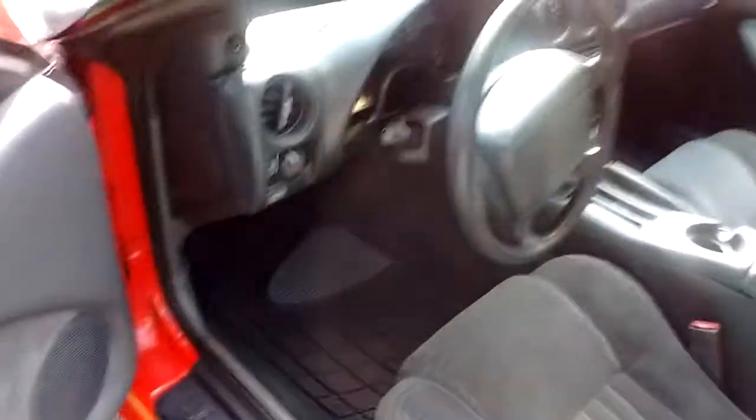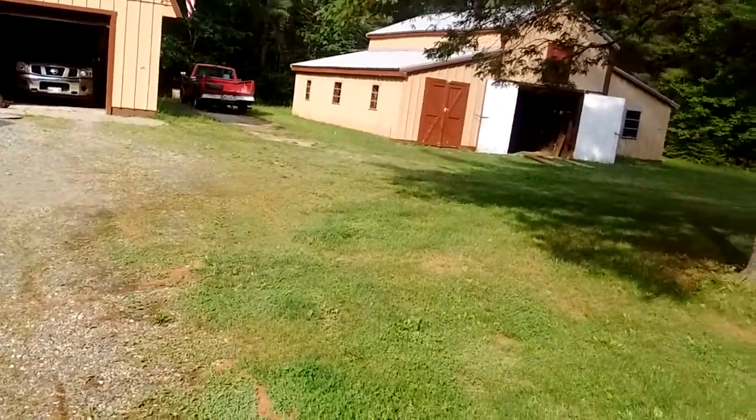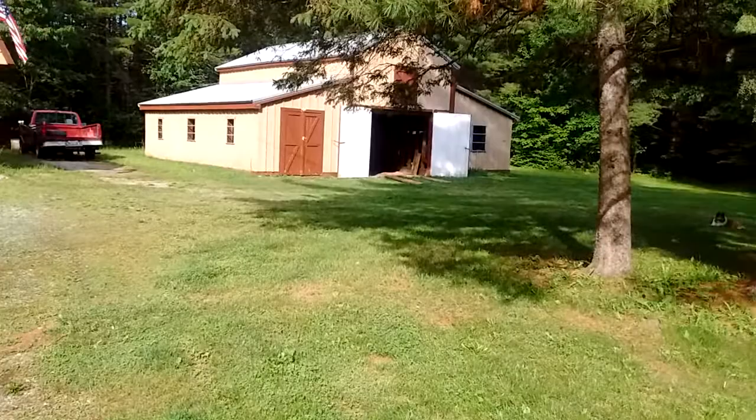So we'll start it up and let you hear it run. By the way, this car has been garage-kept all its life — it just hasn't come out of that garage over there very much.